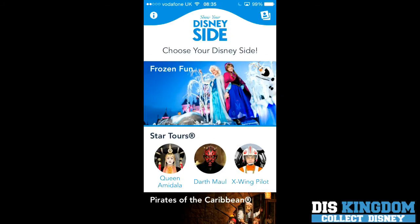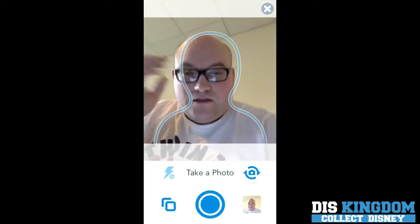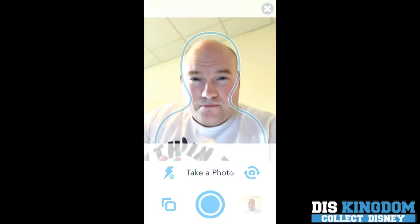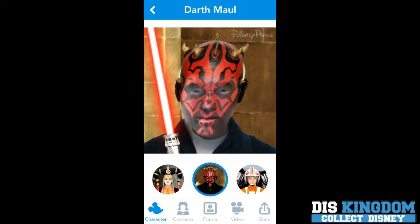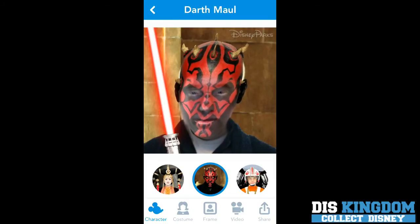You can also do Star Tours — so Darth Maul. I'm going to do that again. It doesn't like it when you've got your glasses on; I found yesterday it can never find your face. Okay, so there we have it — there's me as Darth Maul.